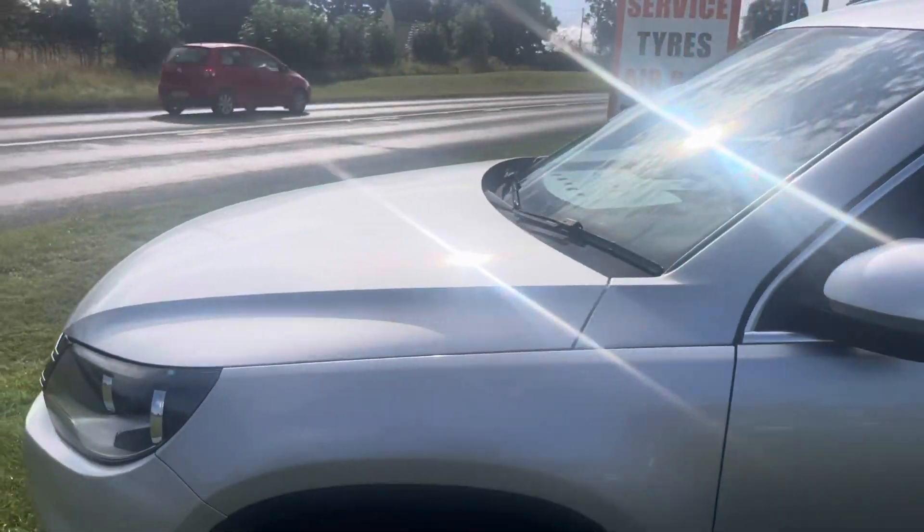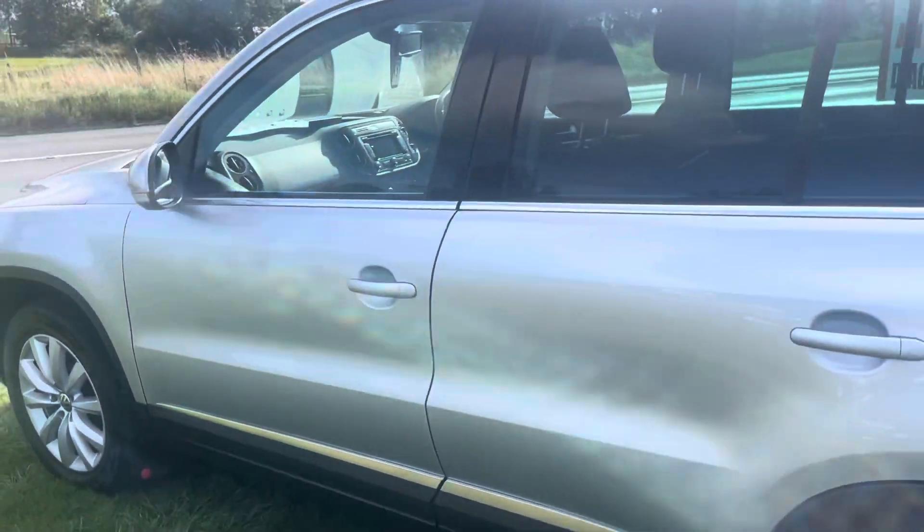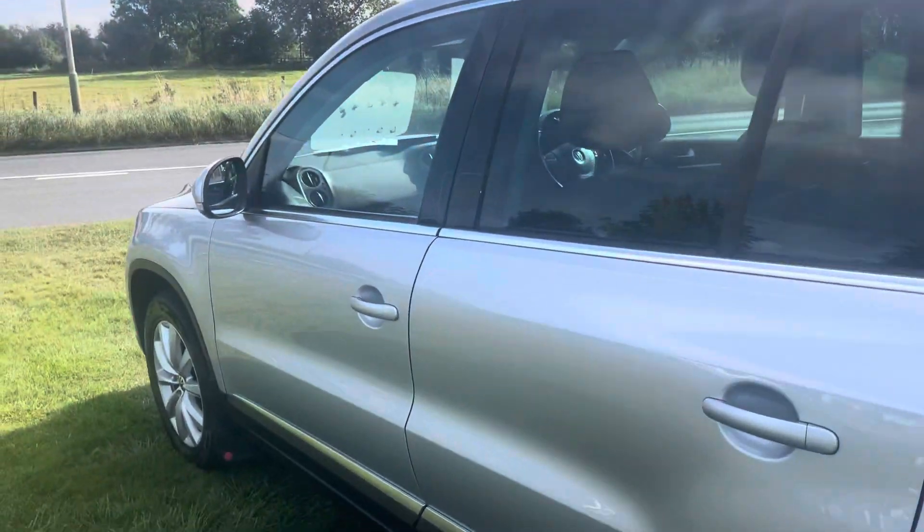Absolutely nothing to hide on this — real credit to our car detailers, I have to say. I feel very privileged for how good a job they do of a vehicle. This really is nice.